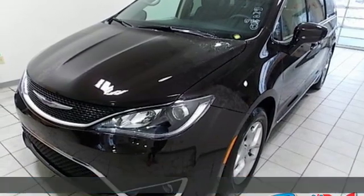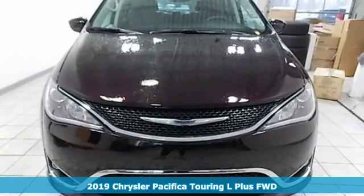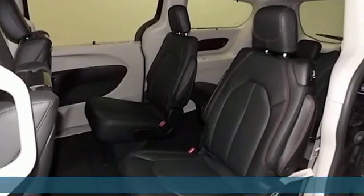It's a new 2019 Chrysler Pacifica. Chrysler, where bold ideas merge with brilliant innovation. It boasts an impressive list of features like these.